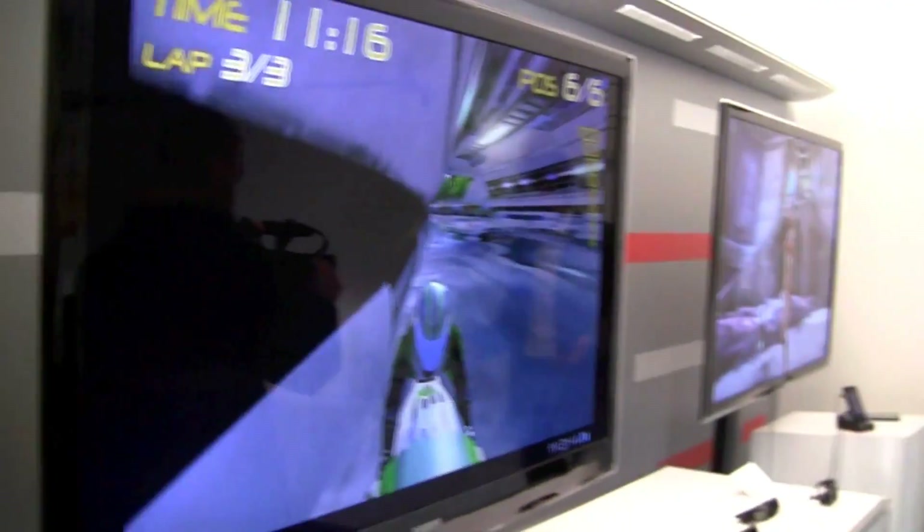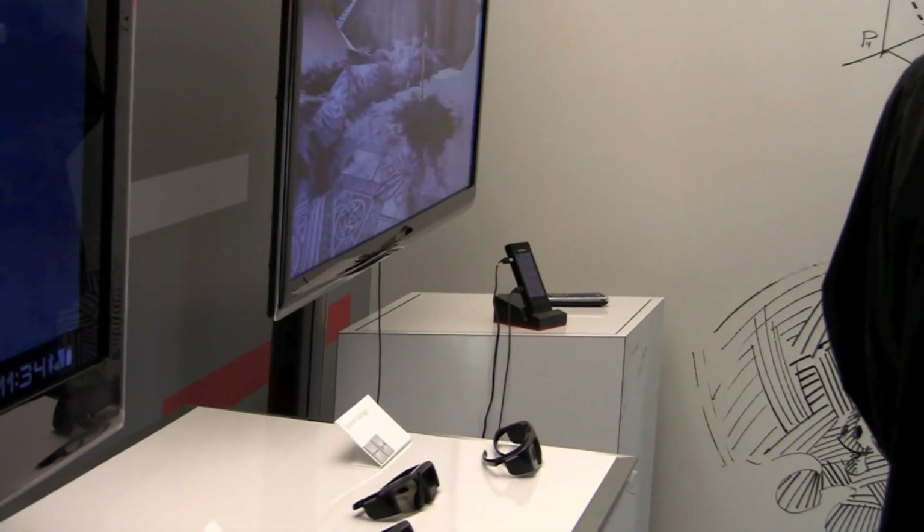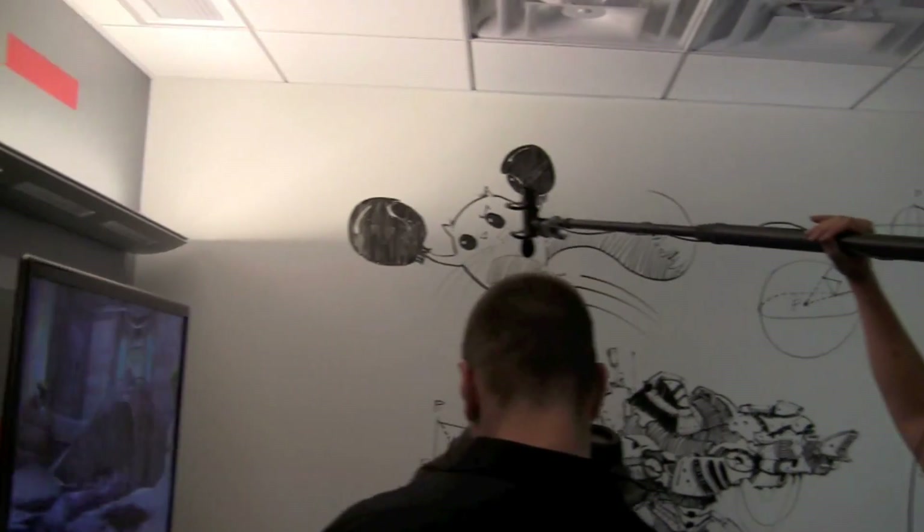Here we have a 3D room, and you can see a device over there. That's a Qualcomm Snapdragon prototype device running some 3D gaming.